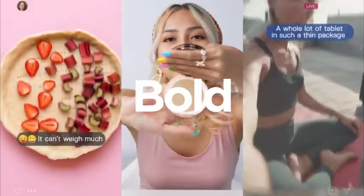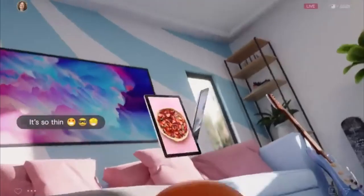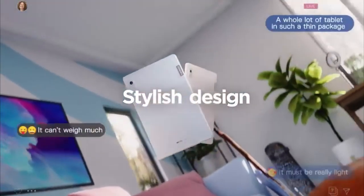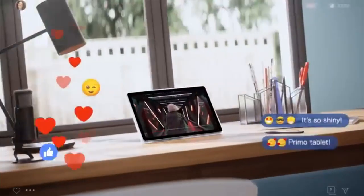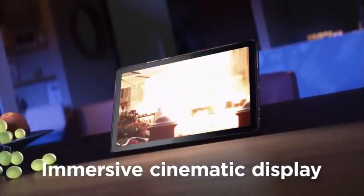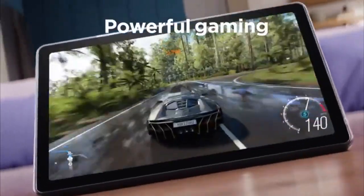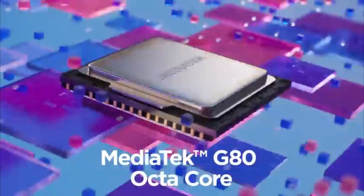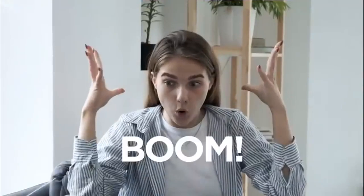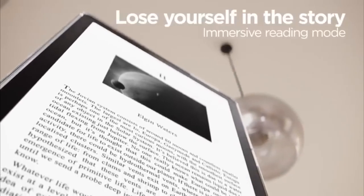Lenovo Tab M9: Best Android Tablet Under $200. If you are looking for a good Android tablet under $200, the Lenovo Tab M9 is the best option. It features a unique 9-inch screen with 1340x800 pixels resolution. For processing power, you will have a powerful MTK G80 processor and 3GB RAM. The tablet runs on a user-friendly Android 12 or later operating system. The Lenovo Tab M9 is very easily portable, thanks to its sleek design, lightweight build, and outstanding battery life of up to 13 hours of continuous use.